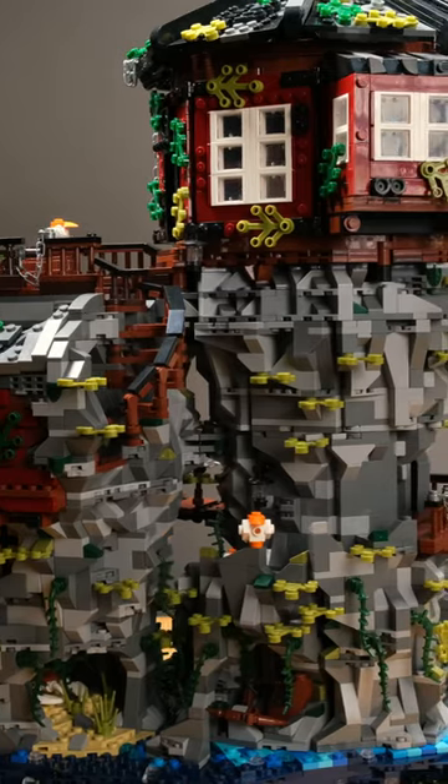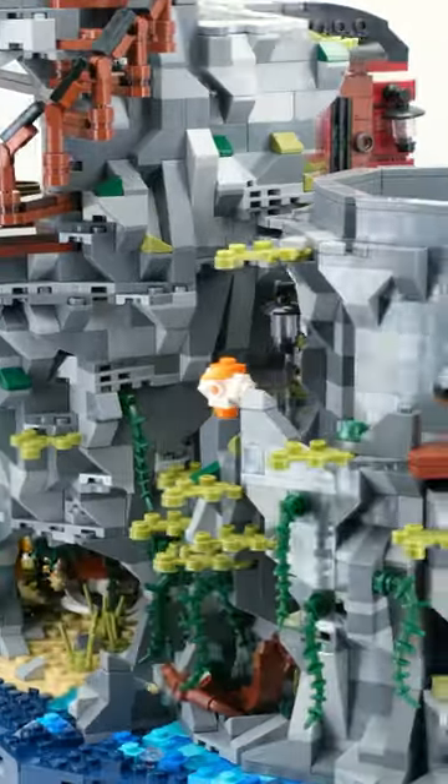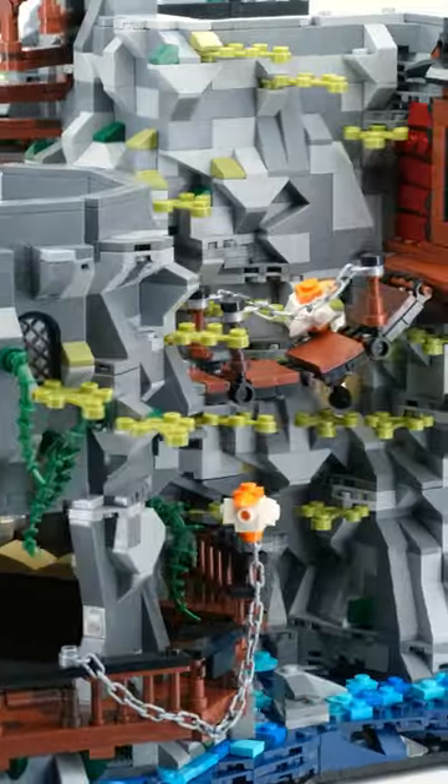From a grotto with a pile of gold to an office, numerous corridors and balustrades, all the way to the planetarium itself. The entire building is very modular so that all details can be explored over and over again even after completion.